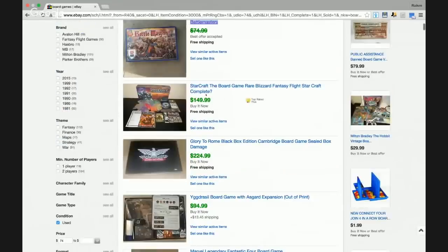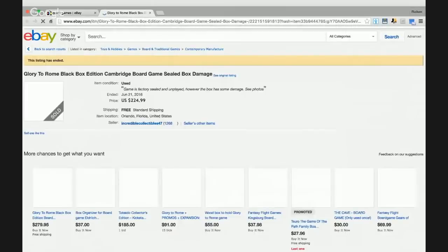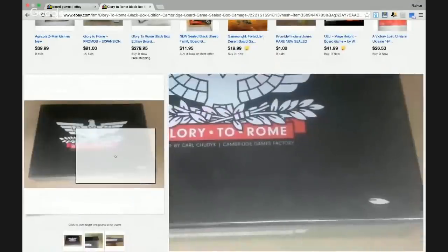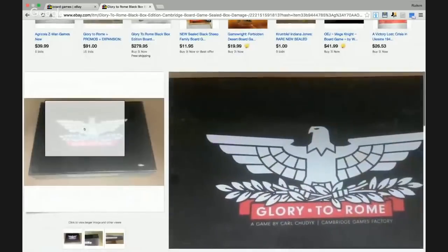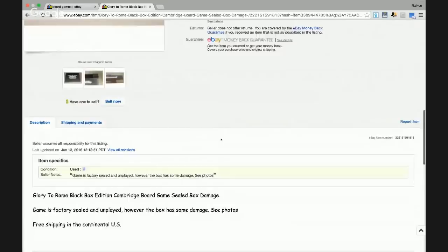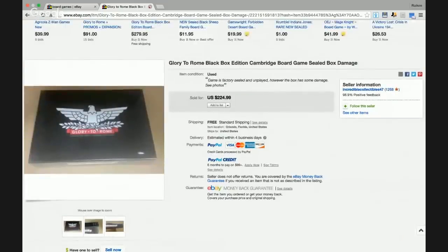Looks like we have a Starcraft game that went for $149.99. Here is a Glory to Rome Black Box Edition board game, sealed. I have no clue what this is but this is why I'm here — studying and educating myself because there's so much to learn. I'm going to remember Glory to Rome if I ever come across it. There's some damage to the box, and I'm glad they disclosed that. If there's ever any damage to a brand new board game, always disclose it because a lot of these may be going to a collector.